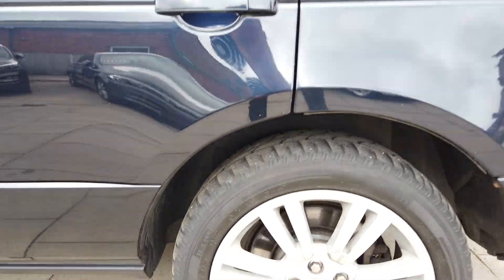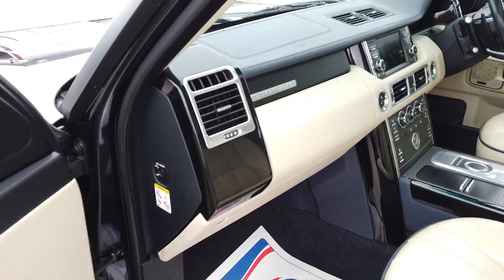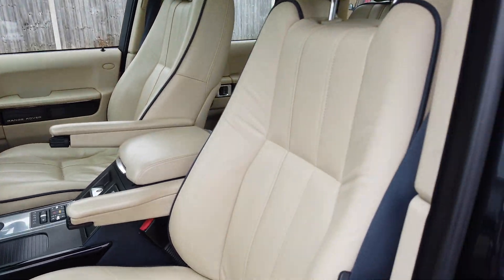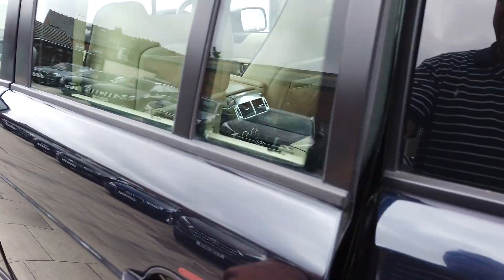Really nice and clean down the sides. There's your rear wheel — loads of tread on the tyres. Got the lovely ivory interior with the blue piping. There's no strange smells or anything in the car at all.